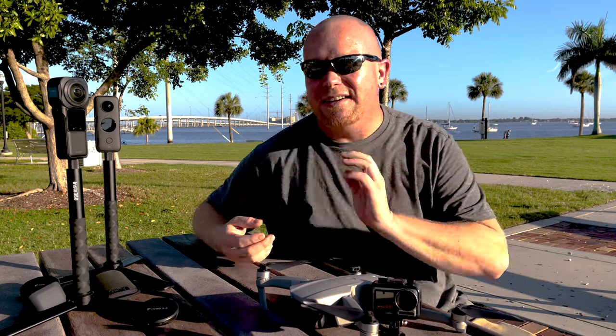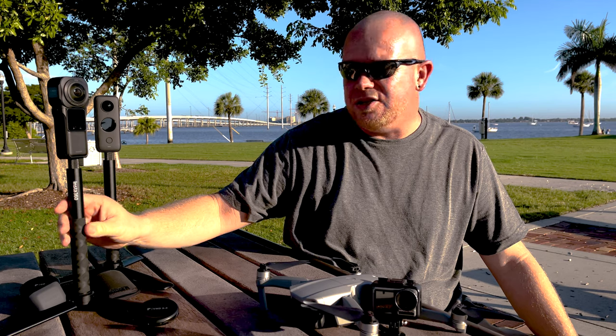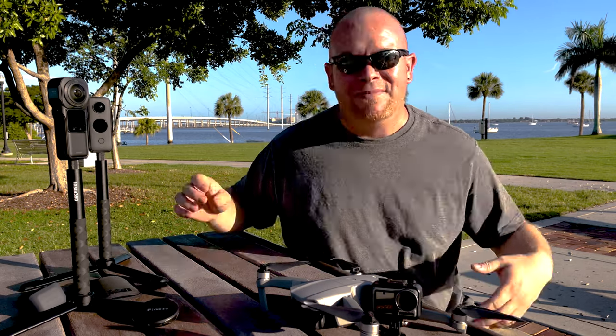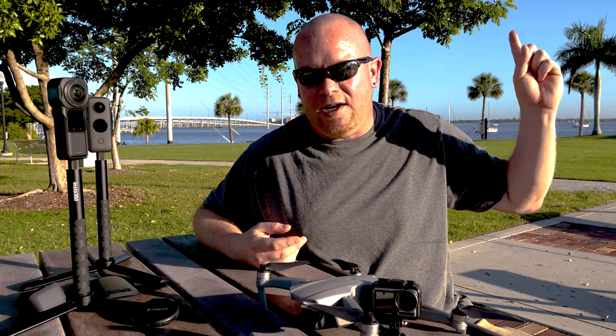What I wanted to do today was a quick compare and contrast between the One RS One Inch 360 Edition and the 1X2. Both have their strengths and weaknesses, and maybe I can help you figure out which one is right for you and your vlogs. If you missed the test with this one, here's the link.